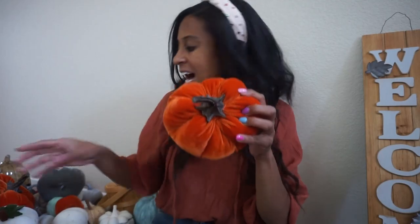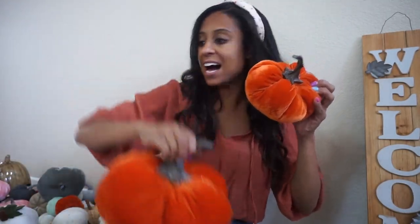I have them in this size, a bigger size, and even gray. I love these — how warm and cozy is velvet? Velvet is probably the most plush fabric that you have ever laid eyes on. So adding in a few velvet pumpkins will surely cozy up your space.